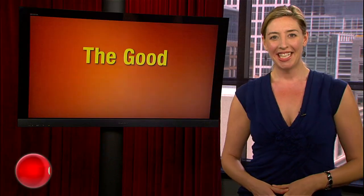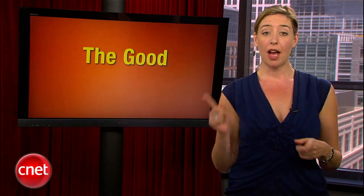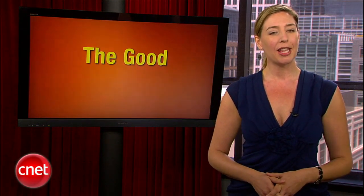Who needs OkCupid when you've got an iPad? Of course, if an iPad doesn't turn her on, maybe the lady in your life could use a vibe. In fact, this vibe is our editor's choice — Rich Brown loves it, and here he is with a hands-on review.